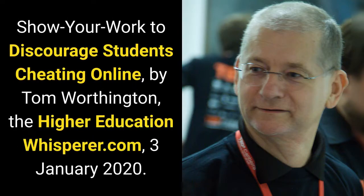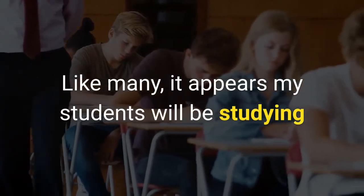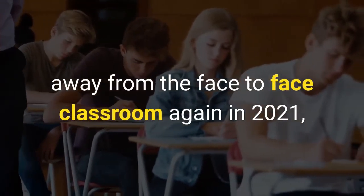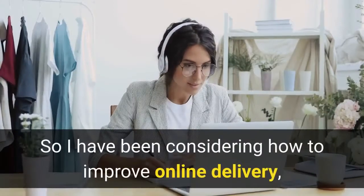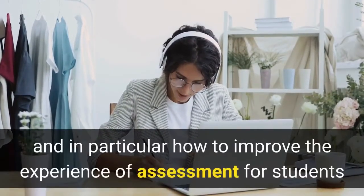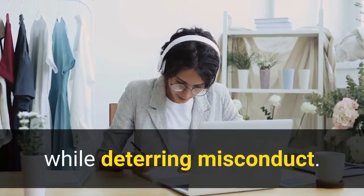Show Your Work to Discourage Students Cheating Online, by Tom Worthington, TheHigherEducationWhisperer.com, the 3rd of January 2020. Like many, it appears my students will be studying away from the face-to-face classroom again in 2021, at least for the first part of the year, due to COVID-19. So I have been considering how to improve online delivery, and in particular how to improve the experience of assessment for students while deterring misconduct.